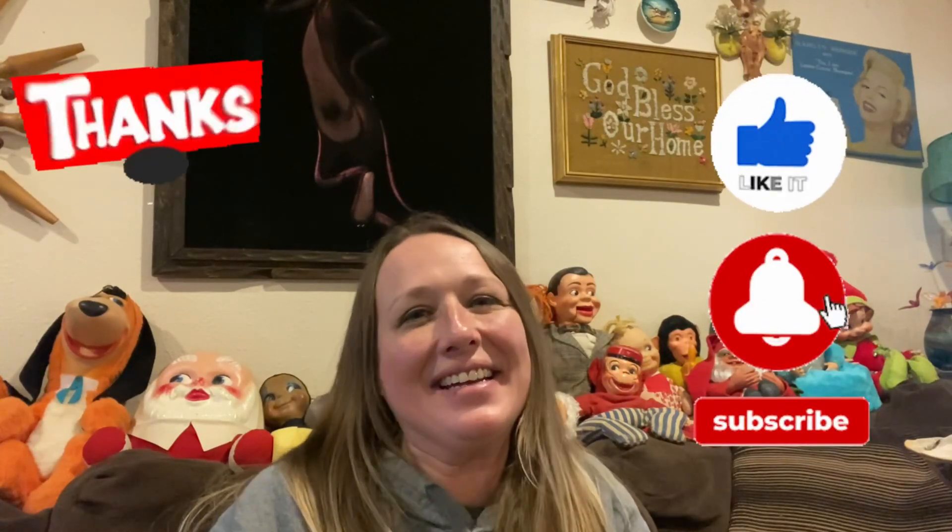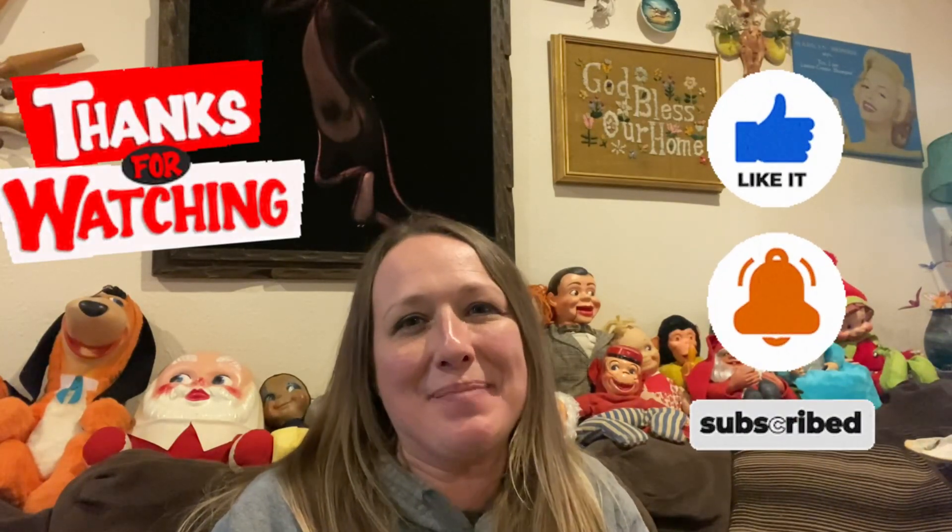So yeah, don't forget to like, share, and subscribe. And until next time, keep smiling and happy picking. Bye guys! Hey guys, I hope you enjoyed the video. Please remember to like, share, and subscribe. And until next time, keep smiling and happy picking.